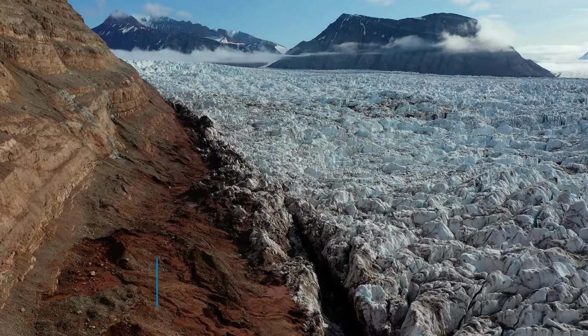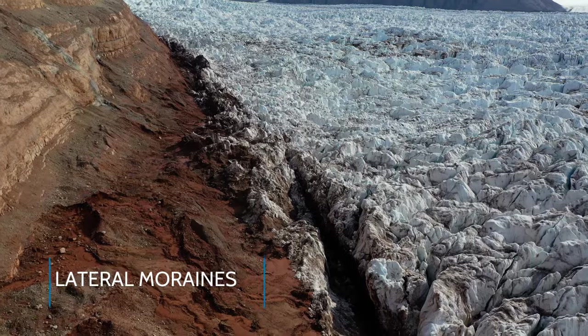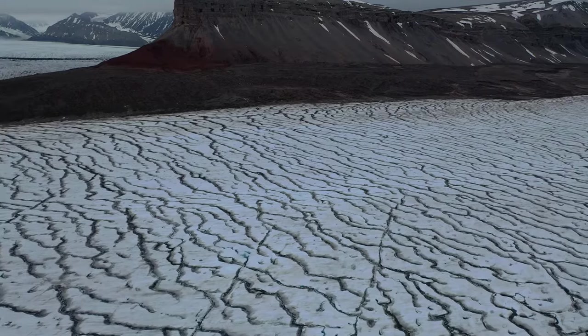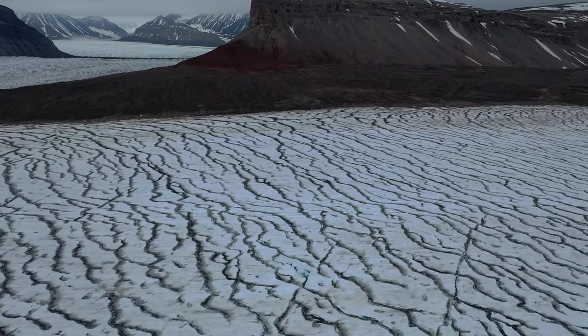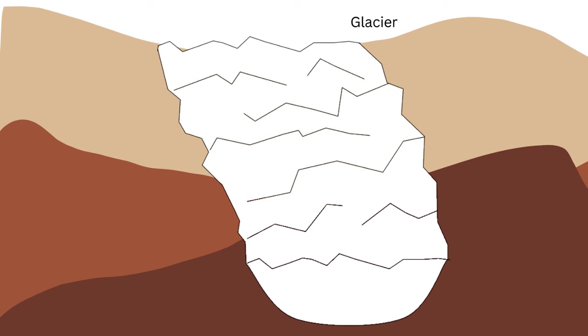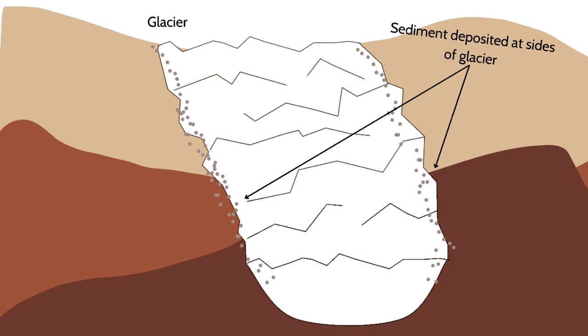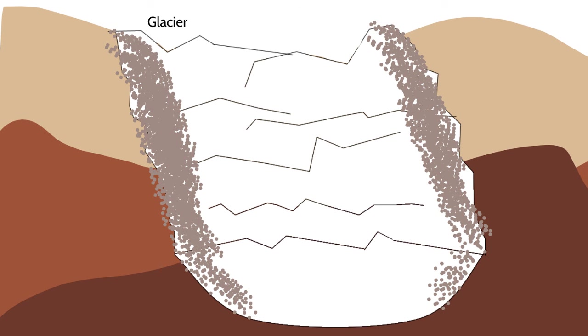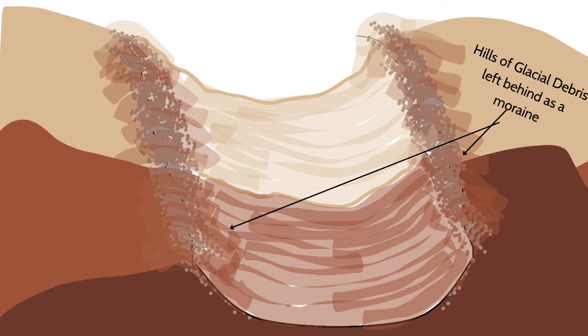As the glacier flows, broken up bits of rock get deposited along the sides of the glacier. This can happen as the glacier pushes loose rock up along its sides, and also by streams carrying rock down from the valley through which the glacier flows. This buildup of debris is left behind after the glacier retreats, and it is known as a lateral moraine.